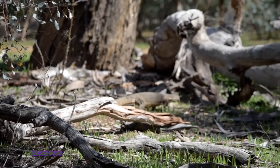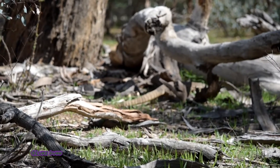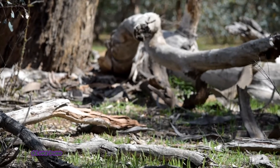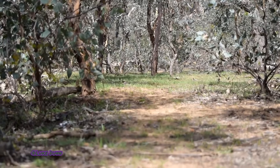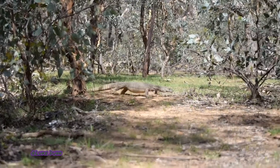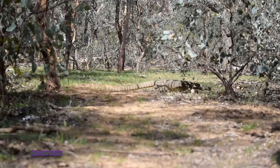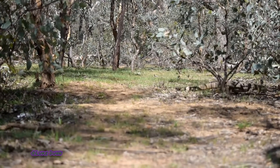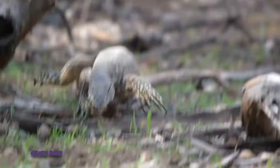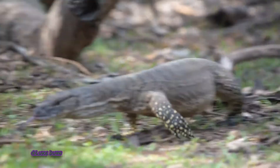Like all other Australian monitor lizards, the Rosenbergs monitor is a carnivore. Not only will they eat carrion, but they will hunt any animal they can physically overpower and swallow whole. The majority of their diet consists of invertebrates, but they will also eat other reptiles such as smaller lizards and snakes. They will also take birds and small mammals, which can include, but are not limited to, small echidnas.